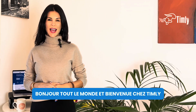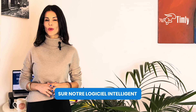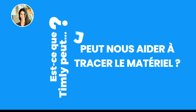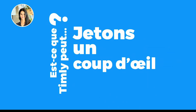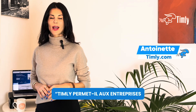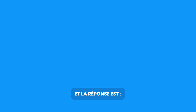Hi everyone and welcome to Can Timely, our new show where we answer your questions about what you can do with our smart cloud-based asset tracking software. Today's question is: can Timely help you track who in your organization or business has which tools or equipment? And the answer is, it absolutely can.